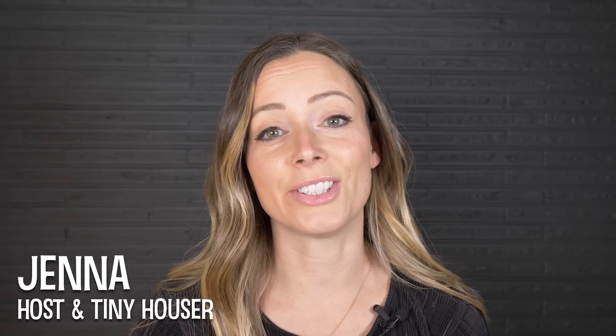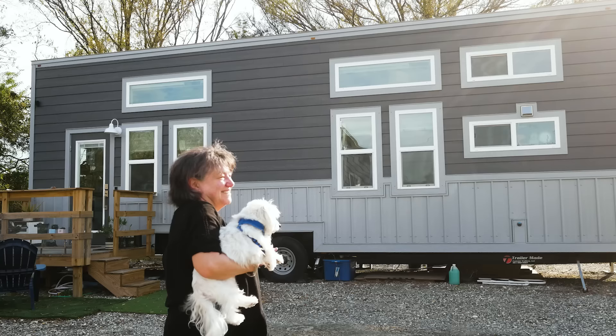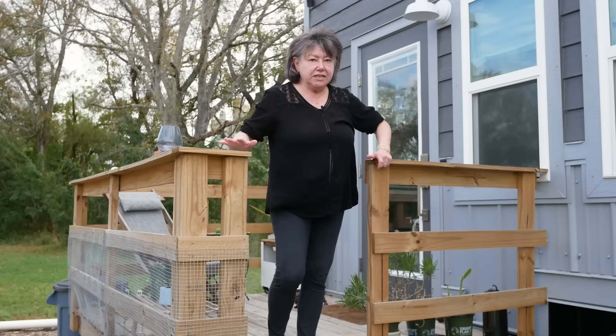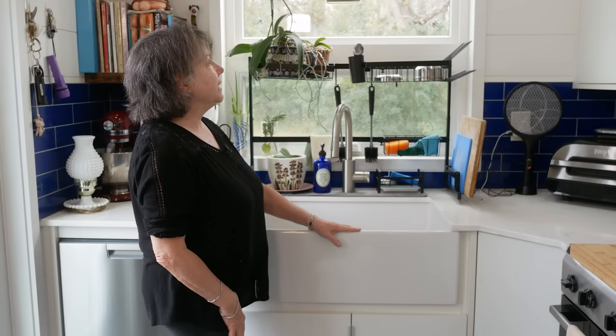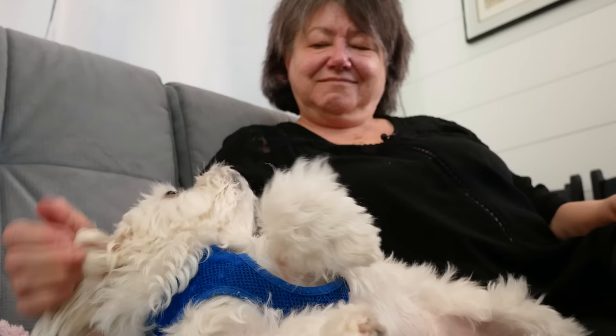Hi there! Welcome to my channel where I take you on tours of tiny and unique homes. Today we're traveling to a Florida tiny house community to meet up with Susan, who is searching for an affordable housing solution after retirement. She'll talk about her experience working with the builder to design a custom tiny house, discuss how she's future-proofed the space, and take us on a tour of her perfect forever home.